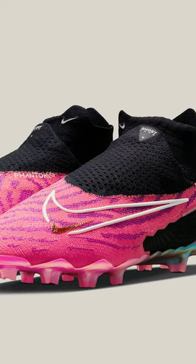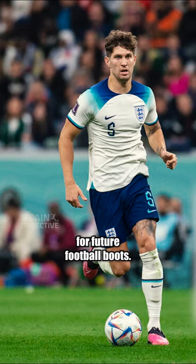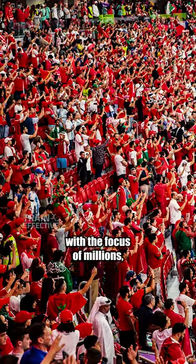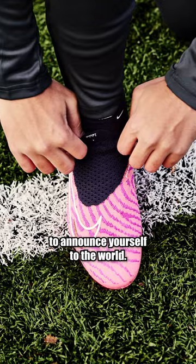Have you seen the next generation of football boot technology? In the 2022 World Cup, many players wore what may set the trend for future football boots. During the midst of the global tournament, with the focus of millions, if not billions, Nike launched the next generation Phantom GX. Not a bad way to announce yourself to the world.